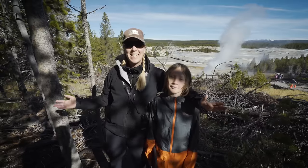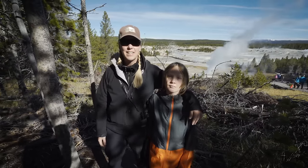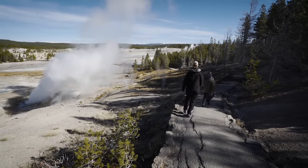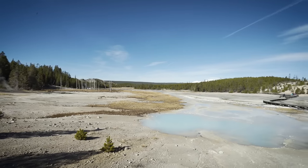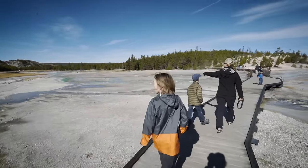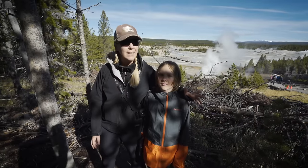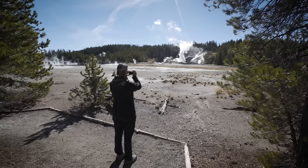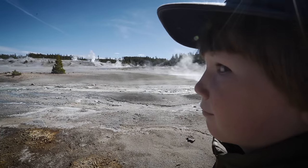Norris Geyser Basin is my favorite geyser basin in the park, and that's for a couple reasons. There's a little more walking here than some of the other boardwalk areas — you can get out and move around. Lots of hot springs and geysers to see and it's pretty diverse. You usually get fewer crowds here, fewer people. It's just a great place to be, so we try to stop here whenever we're in this section of the park and just bask in the sweet smell of sulfur.